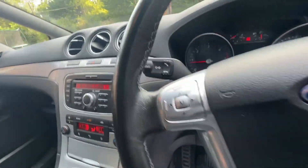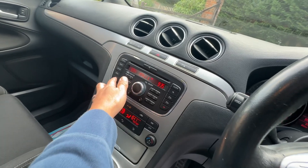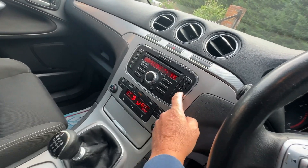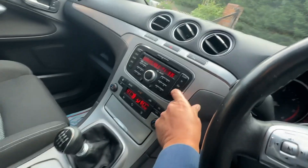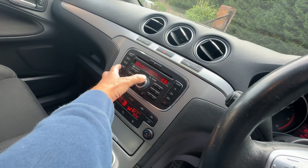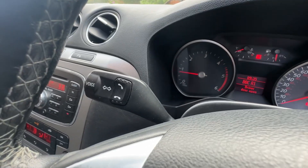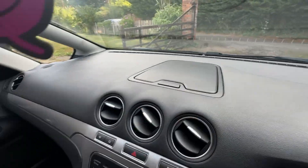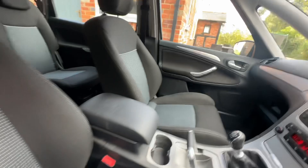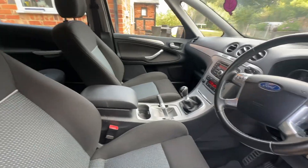Radio CD player. Steering wheel controls. I'm sure it does have Bluetooth for your phone. A little cubby hole up there and a bit of a storage compartment. Overall, a nice, well-priced family car. Any other questions, feel free to give us a call — come and have a look. Thanks for watching.